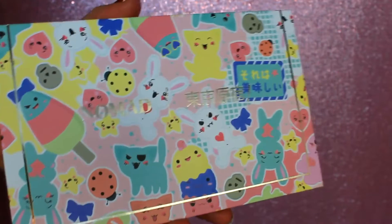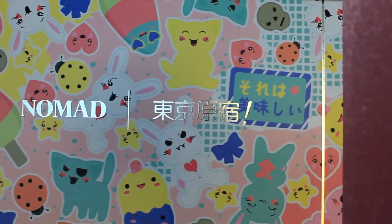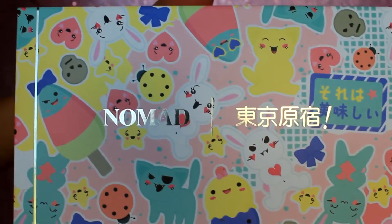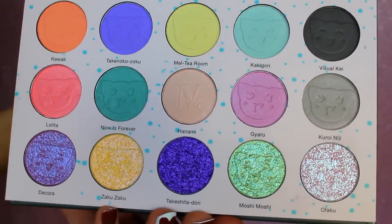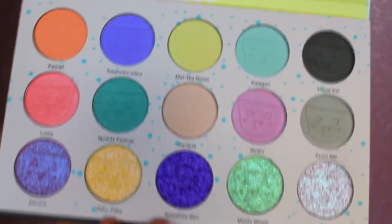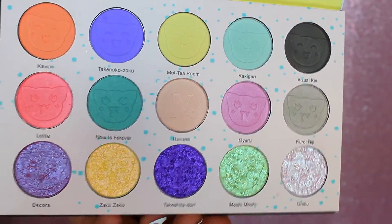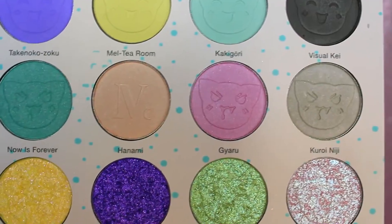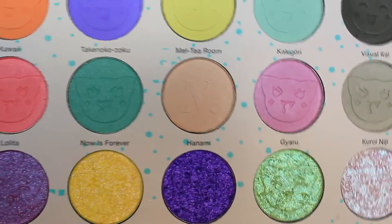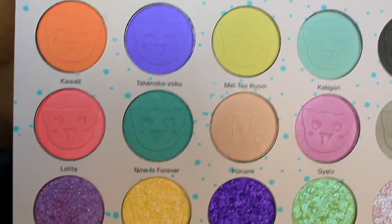This is what the outside packaging of the Tokyo Harajuku palette looks like, and honestly I was sold the second I saw this packaging. It is so stinking adorable — it reminds me of Hello Kitty, it reminds me of Sanrio, and I am all about that life. This is the inside of the palette. We have some really beautiful pastels — I love that gorgeous pastel lilac-y lavender and that bubble gummy pink, but I also really like the really light pastel Meyer lemon and the grape-y purple shade and that orange and even the mint.